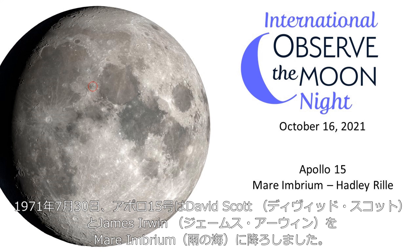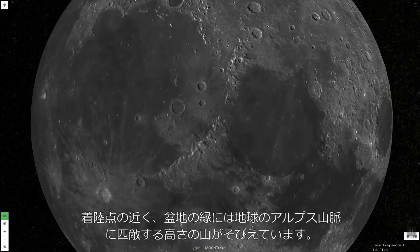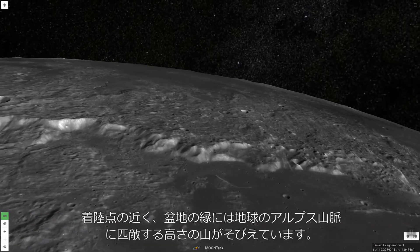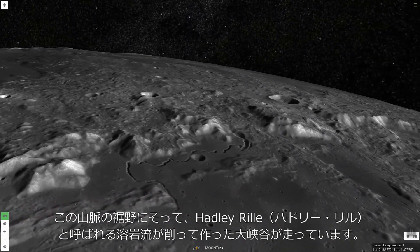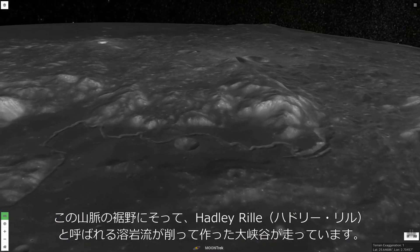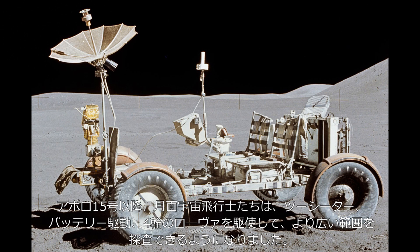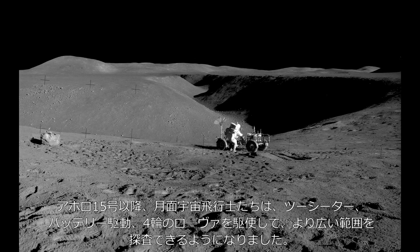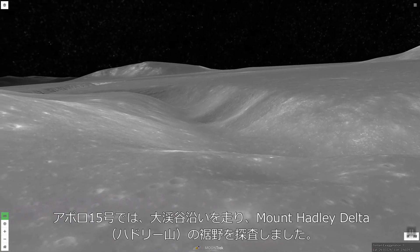Apollo 15 astronauts David Scott and James Irwin landed in Mare Imbrium on July 30, 1971. The landing site was chosen on the inside edge of the Imbrium Basin. Near the landing site, the basin rim takes the form of the Apennine Mountains, rising as tall as the Alps here on Earth. Running along the base of the mountains in this area is Hadley Rill, a great channel carved by flowing lava erupted from vents, about 130 kilometers long and 370 meters deep. The astronauts on this and following Apollo moon missions brought with them a two-seated, battery-powered, four-wheeled rover, allowing them to cover greater distances. Their journeys took them along the edge of Hadley Rill and up the lower slopes of Mount Hadley Delta.